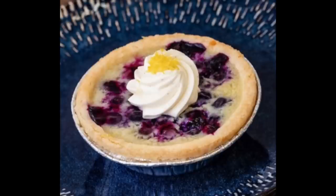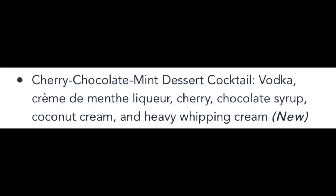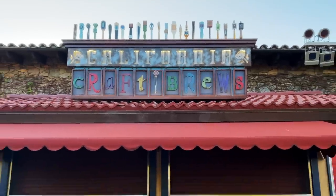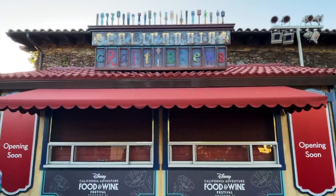Moving on down the road to the Berry Patch, they've got a strawberry cheesecake and lemon chantilly, and also a blueberry buttermilk pie. For beverages, they've got a cherry chocolate mint dessert cocktail — vodka, crème de menthe, cherry chocolate syrup, coconut cream, and heavy whipping cream. This is also a new item offered this year.